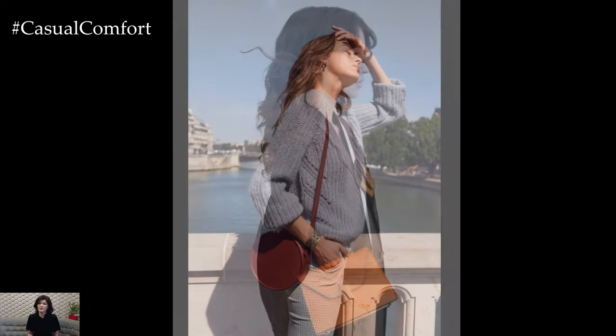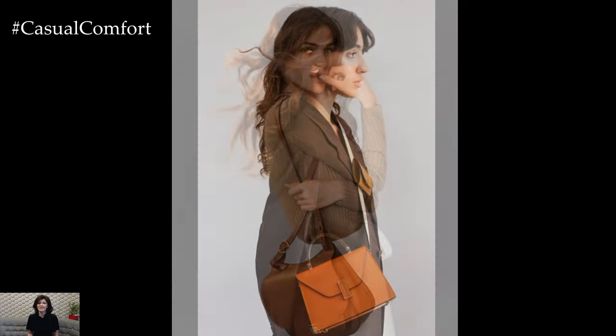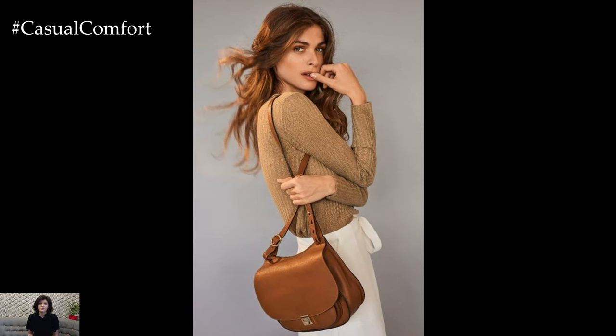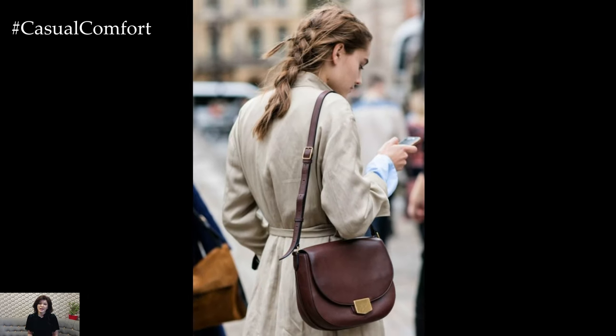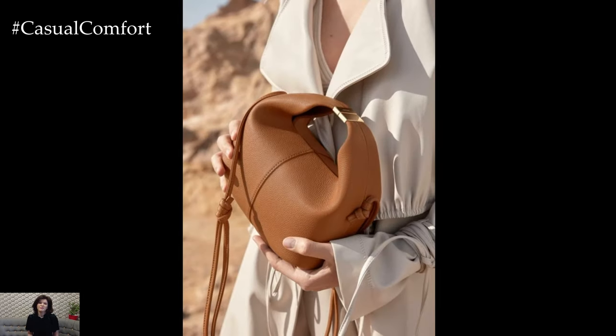For a timeless and versatile option, consider investing in a classic leather handbag in a neutral color such as black, tan, or nude. A high-quality leather bag adds sophistication and elegance to any outfit and can easily transition from day to night. Look for sleek silhouettes and minimal hardware for a timeless yet modern aesthetic that never goes out of style.